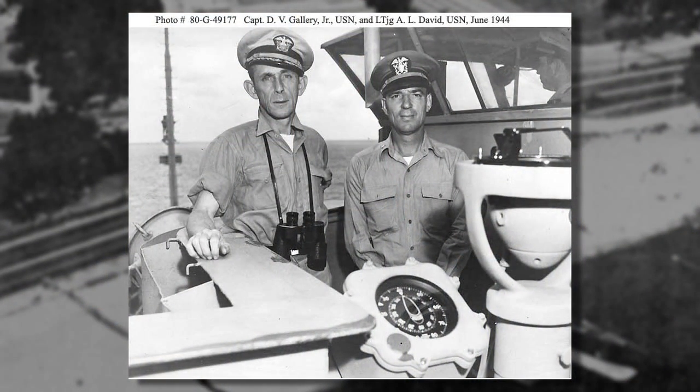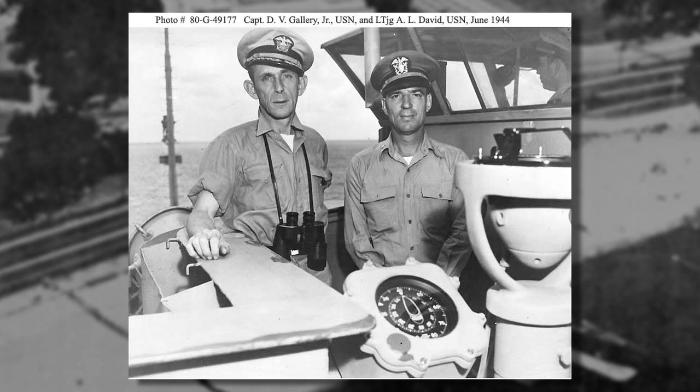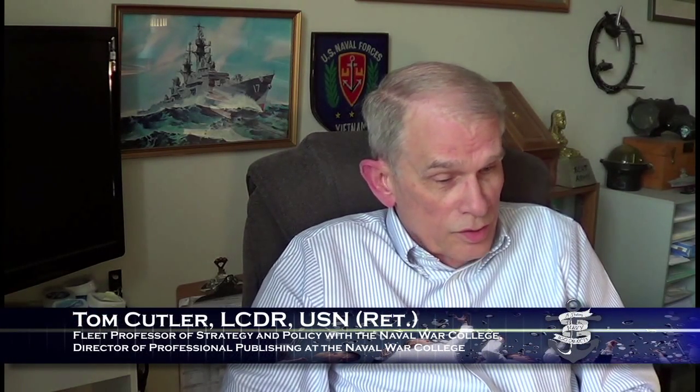The U-505 is an interesting story. Admiral Dan Gallery was the man most responsible for this. He was the commander of the task group, and he'd been training crews and boarding crews for this very possibility — should it come along, would they be able to prevent it from sinking? The courage involved is pretty immense when you think about it, because they went aboard this submarine with demolition charges set, some of which had not gone off, and flooding going on. The boat could go down at any moment.